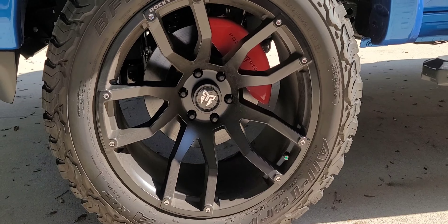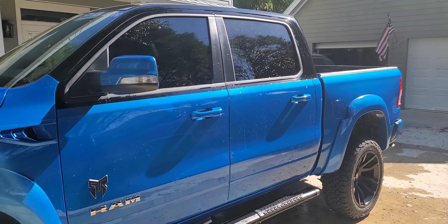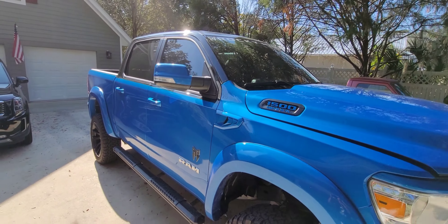Here are the top five things that I love about my 2022 Ram 1500 Bighorn Rocky Ridge Edition. Let's go.